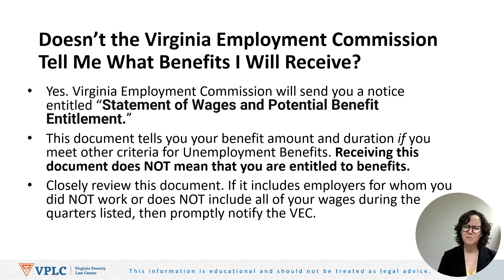At this point you may be wondering: if the Virginia Employment Commission sends me a notice that tells me my weekly benefit amount and benefit duration, then why do I need to watch the rest of this lesson? Well, the rest of this lesson will explain how the Virginia Employment Commission determines which earnings to look at to calculate your weekly benefit amount and duration. Many claimants are surprised to learn that the earnings they made directly before becoming unemployed are not necessarily considered for calculating their weekly benefit amount or the duration of benefits.